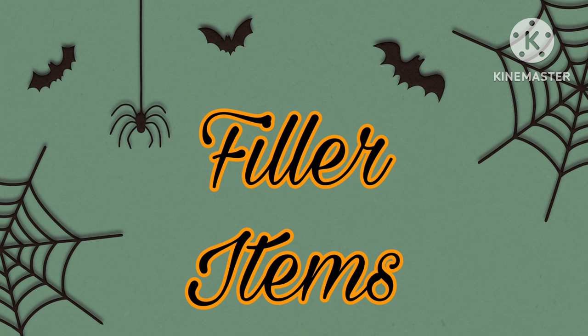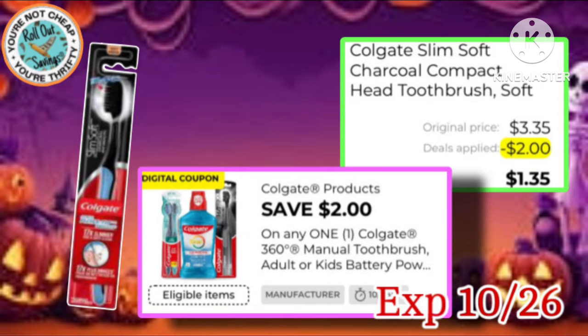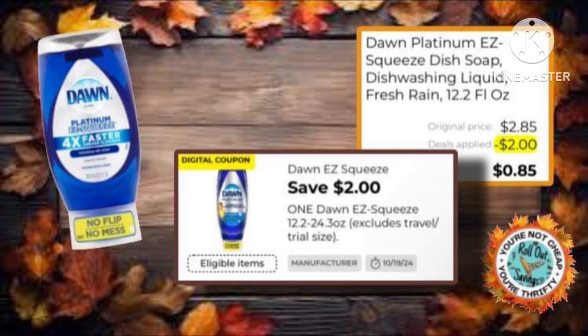Now we're going to jump into our filler items. These are low out-of-pocket or high savings items that you can use. We have this Colgate at $4 — you have a $2 coupon making it just $2 out of pocket. Next, we have this Colgate Slim — it's $3.35 with a $2 coupon, making it just $1.35. We also still have this Dawn, good until this Saturday, $2 off, making it just $0.85.